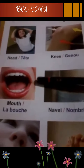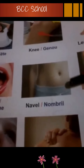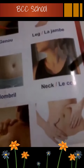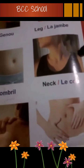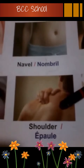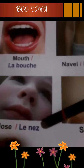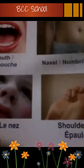Mouth. How many mouths do you have? Yes, only one. Navel. How many navels do you have? One. Very good. Neck. How many necks do you have? One. Very good. Shoulder. How many shoulders do you have? Combien d'épaules on a? Deux. Very good. On a deux. Nose. Yes, only one. You have only one nose. Very good.